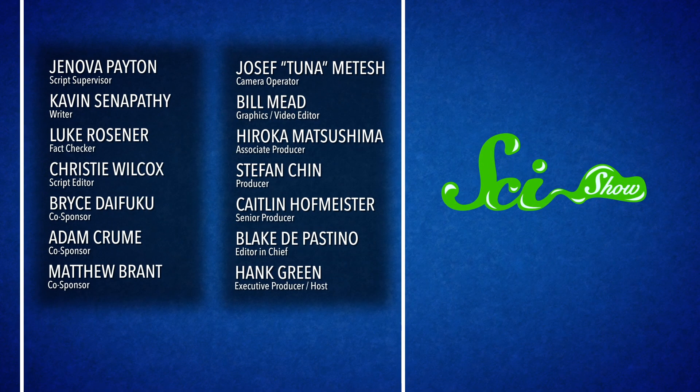By better understanding these nutritious, delicious, and fascinating dogs-of-the-plant-world, scientists just might figure out how to make our favorite crops more hardy, sustainable, and nutritious. If you think these flexible plants are incredible, you might also like our episode on eight plants that have mastered the art of deceit. We put out a new video here on SciShow every day, and if you click that subscribe button and ring the notification bell, you will not miss a single one. We'll see you next time.